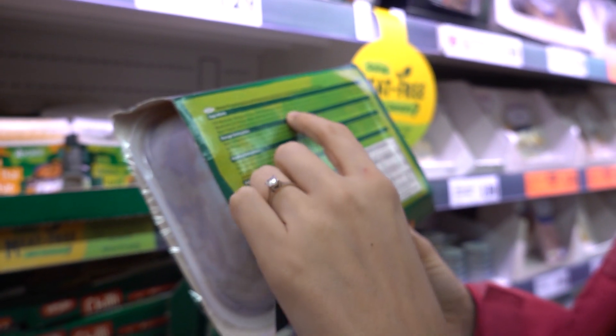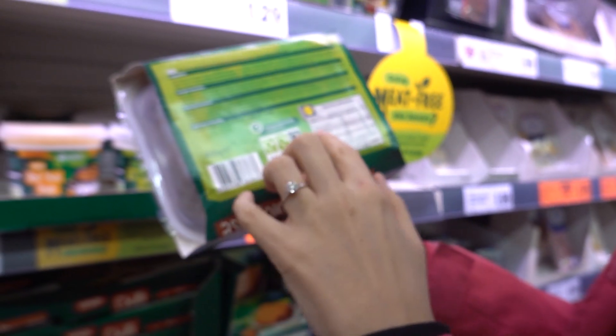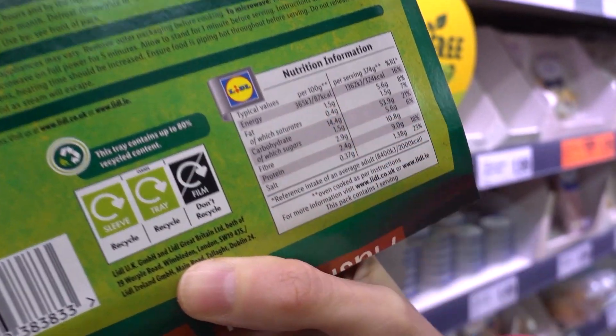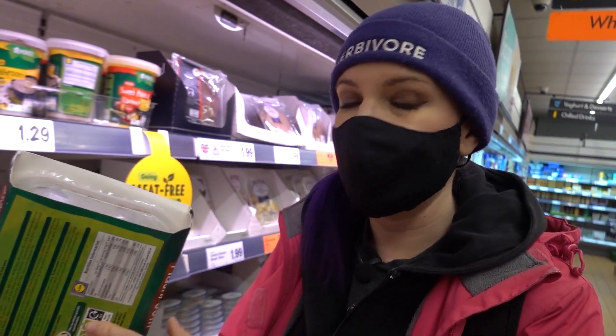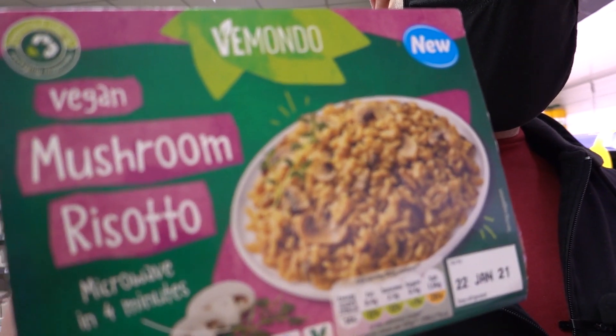We don't eat oil, so we don't buy a lot of processed things. But if oil is one of the very last ingredients and you look at the fat content per hundred grams - if it's got like less than a gram, that's pretty good. 1.5 per hundred, so not too bad. Lentil cottage pie and mushroom risotto, just £1.99, 400 grams.